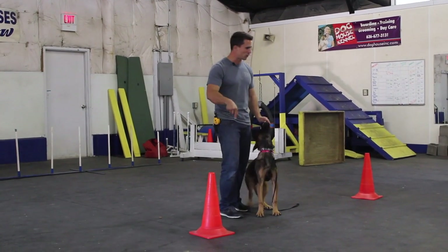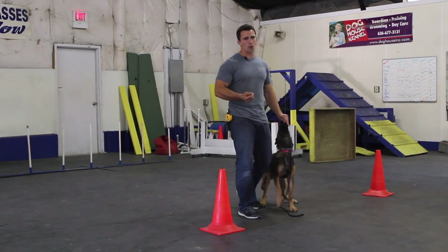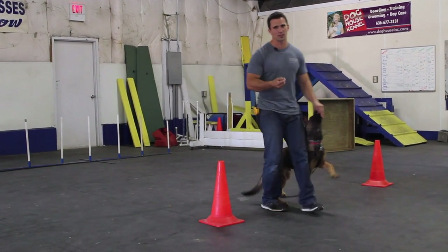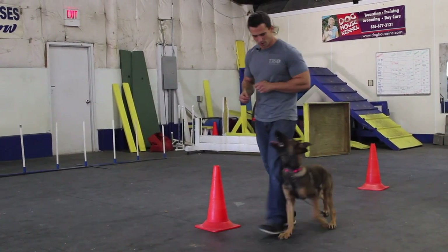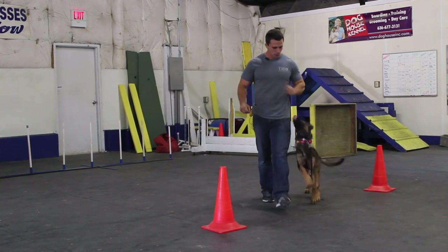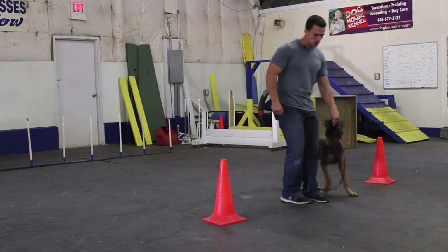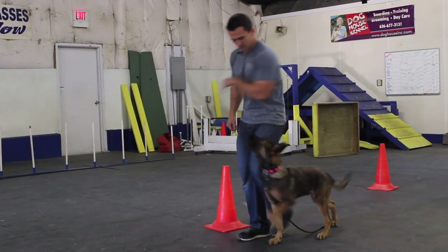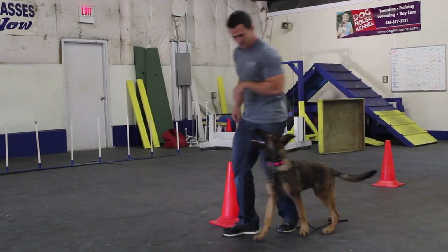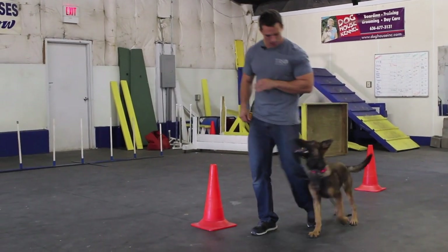If my dog is going slow or having issues, I speed them up with food, or I'll run away from them — which kicks in their prey drive. If he's lagging going around, I just run. Once he catches up, I reward him. Then I mark and bring the food way over to the side so he has to speed up around to get to the reward. That helps him understand he needs to go faster around the turn.